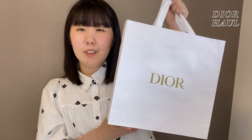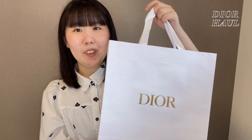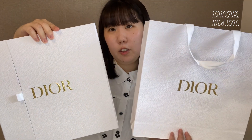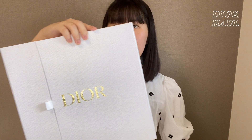まず今回購入したものが、じゃーん！こういう感じの、いつものDiorのショッパーに入っているんですけど、この中に入っているアイテムを紹介します。中に結構パンパンに箱が入っていて、箱は、じゃーん！ショッパーと同じくらいの箱になっています。はい。